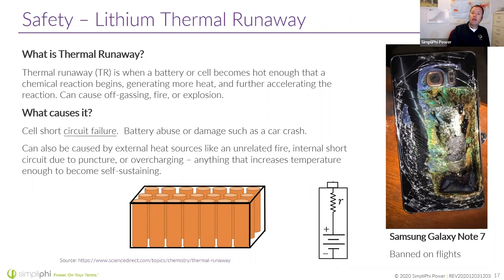Let's talk about thermal runaway. It's when a cell becomes hot enough that a chemical reaction begins and becomes self-sustaining, generating more heat that can further accelerate the reaction to adjacent cells. One thing to note is that you can have thermal runaway without any flames — it's simply the heat generated that causes adjacent cells to also go into thermal runaway. So using a fire extinguisher or putting some water on it isn't going to put out flames, because there are no flames. What you need is a lot of water to cool the batteries down, but they're usually hard to get at — inside cabinets, inside other cabinets. Thinking about safety is a great topic to discuss with your homeowners.